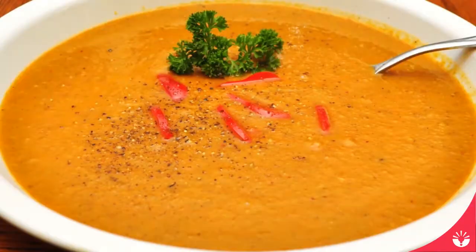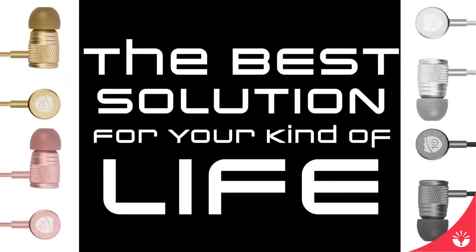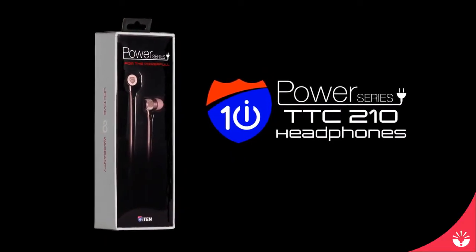I mean, you wouldn't eat soup with a fork, right? So do yourself a favor — skip the hassle of trying to hunt down the left earbud you lost three days ago and get the best solution for your kind of life: the i10 Power Series TTC 210 headphones.